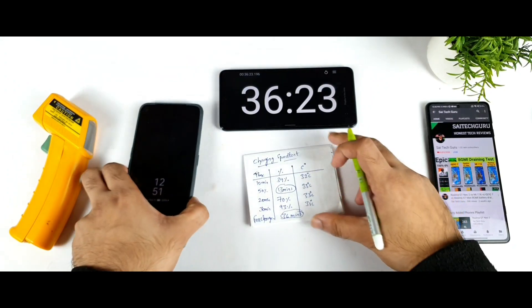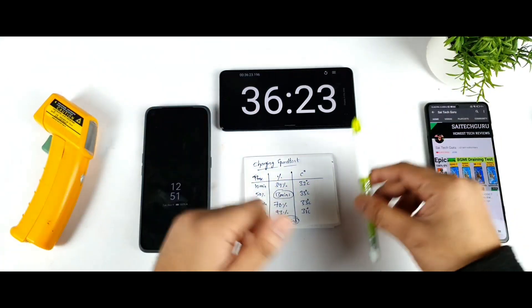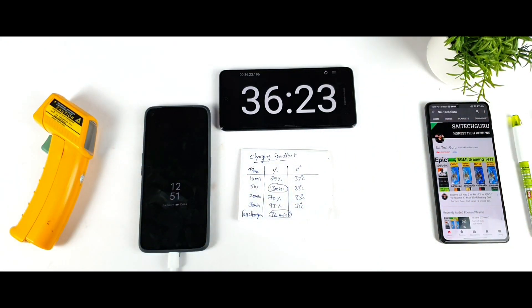That's it, friends. Thank you for watching this video. This was a quick charging speed test on the Realme GT Neo 2 — even after using the mobile case and always-on display functionality, the phone was still able to charge pretty faster than usual. Thank you for watching, see you in the next video. For more updates, signing off and bye.